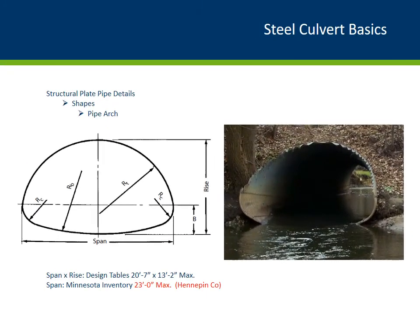The next shape is the steel pipe arch culvert. Steel pipe arch culverts have two distinct dimensions: the rise and the span. They are typically used in areas with lower headroom. According to the table, these have a maximum span of 20 feet 7 inches with a maximum rise of 13 feet 2 inches. Looks like Hennepin County tried to push the limit on this one with 23 feet — we'll definitely have to keep an eye on that one.